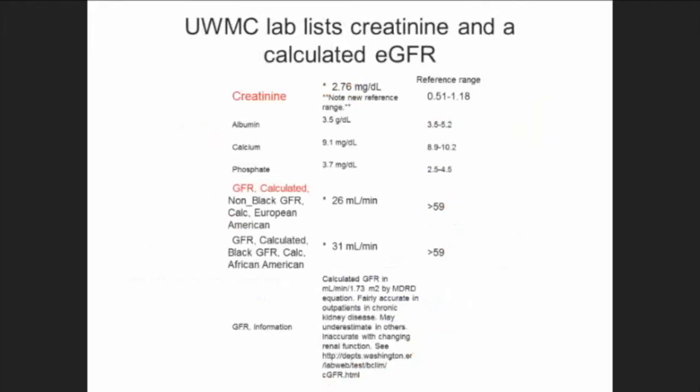Looking at a standard lab report from the University of Washington, you'll notice creatinine listed, and you'll see this GFR — glomerular filtration rate. Where does that come from? It comes from a formula. They took the creatinine, plugged it into a formula, and spit out a GFR. You also notice it gives two different numbers — one for non-blacks and one for African Americans. So what's all this about?